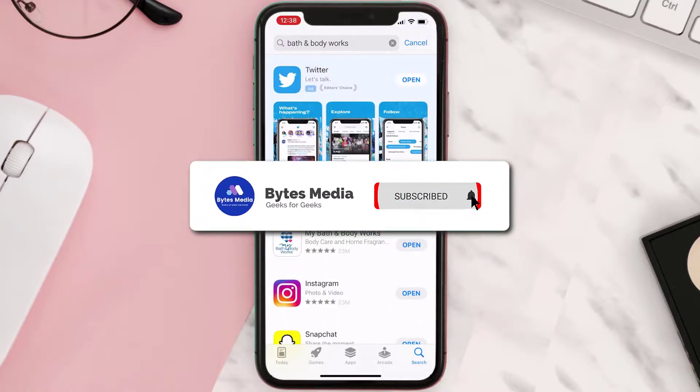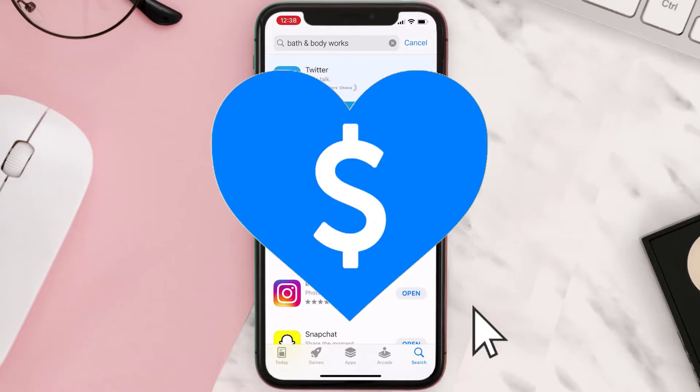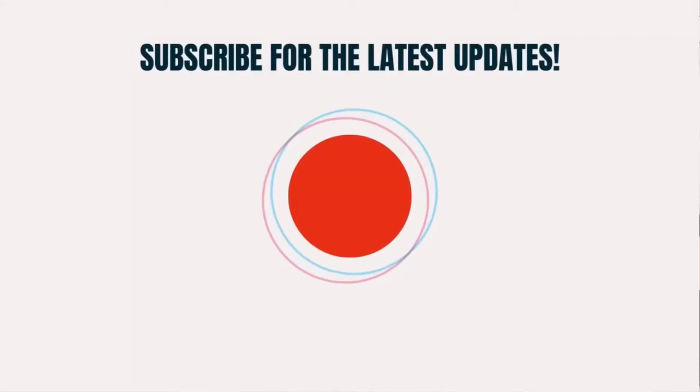Hopefully this will fix the issue. If it did, make sure you give this video a Super Thanks by clicking on the heart icon to help support the channel, and don't forget to hit that subscribe button. We'll see you in the next one!